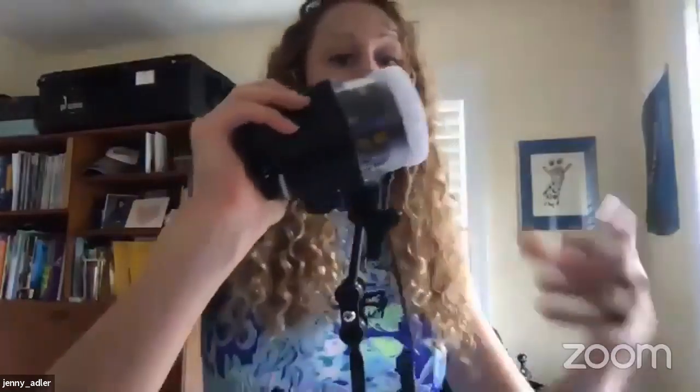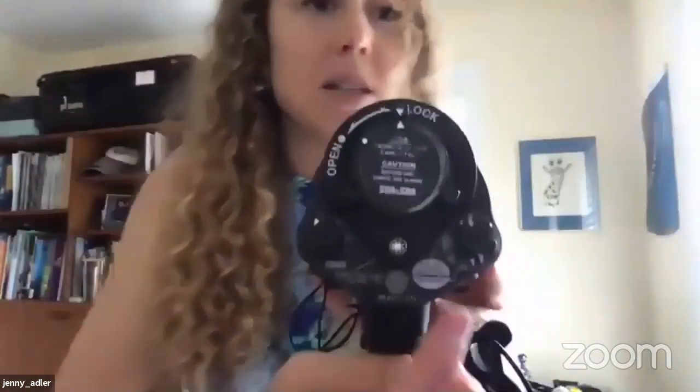The whole setup weighs about 15 or 20 pounds. This is a strobe, which is just another word for an underwater light — it's how we add light to pictures underwater. It attaches to the camera, and on the back you can adjust the power, basically how bright it is. The batteries go in the back and have to be recharged every time you want to use it.